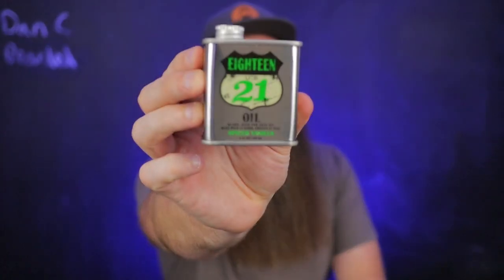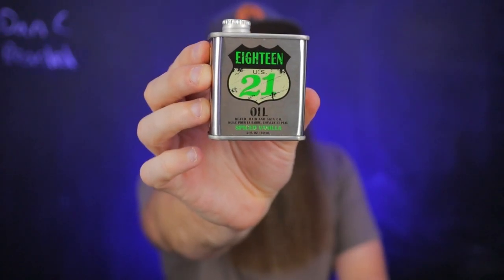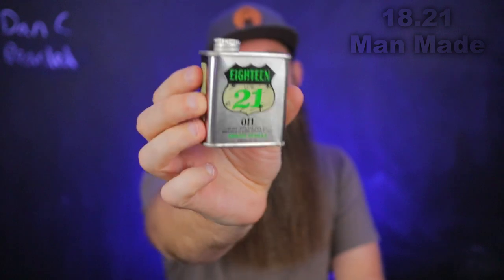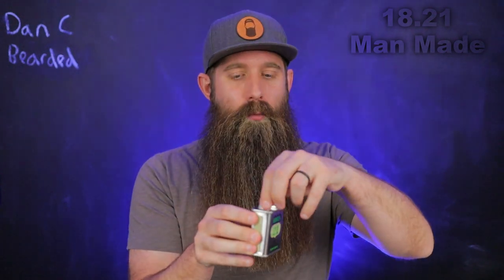I believe it goes by the name 1821 Man Made — I only say that because there's a lot going on in this label. I had kind of heard of this company, it was on my peripheral memory a little bit. When I looked it up I was like, 'Oh yeah, that's the one with the really cool container.' I don't know if they're going for like an oil container look, but I was like, that's pretty snazzy. I respect originality, innovation, and doing something different.